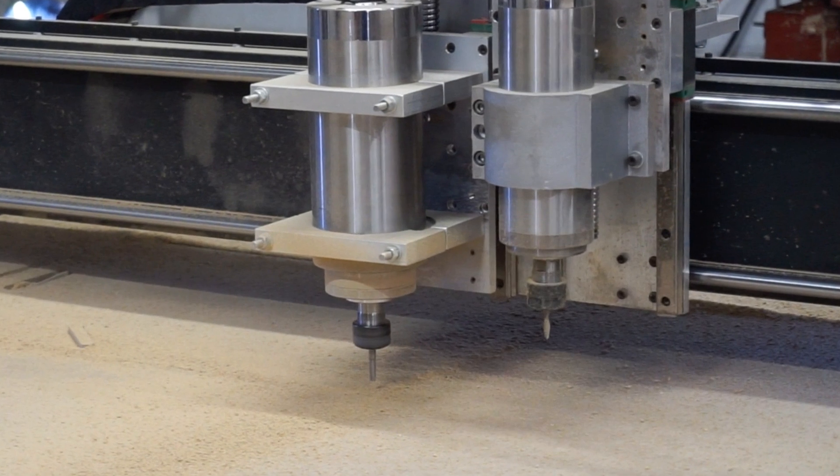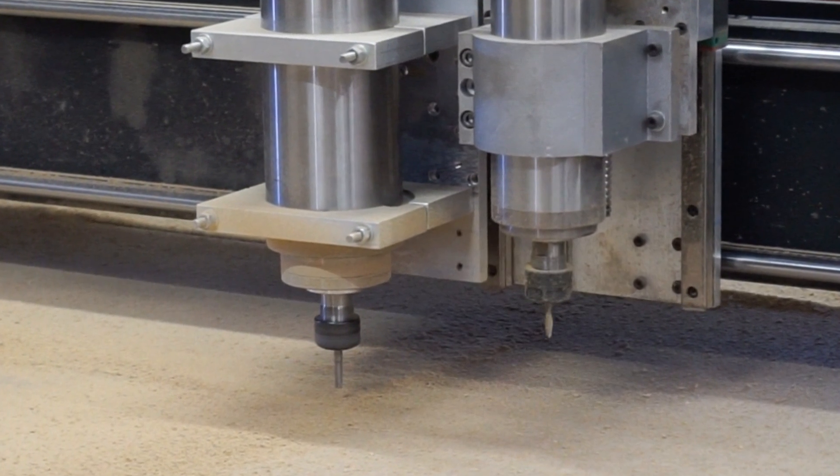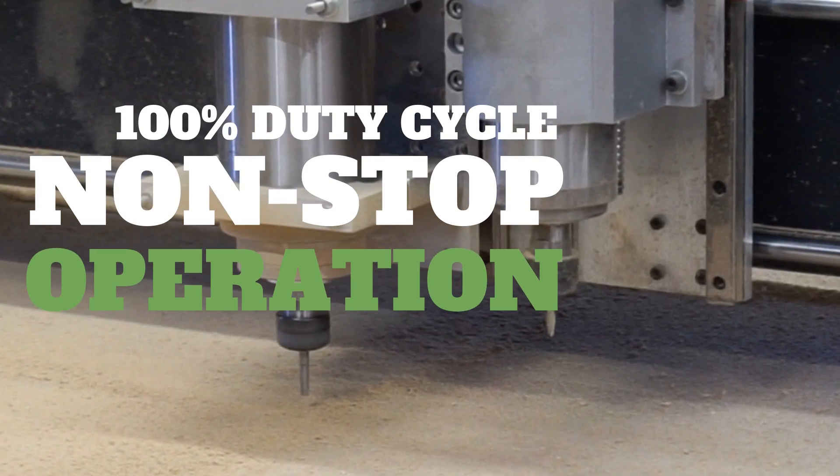And these aren't just any spindles. They're heavy-duty, liquid-cooled, high-precision spindles, chilled by refrigerant. This gives them a 100% duty cycle, which means they can run at full load, 24 hours a day, 7 days a week, without resting.